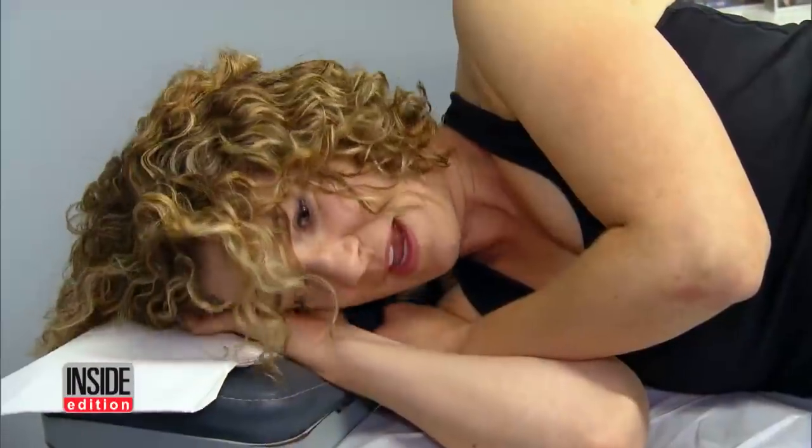He treats the unsightly network of spider veins behind Michelle's knees and upper thighs. "This is a very common area for women to get spider veins." When asked if she feels anything, Michelle replies, "I barely feel it."